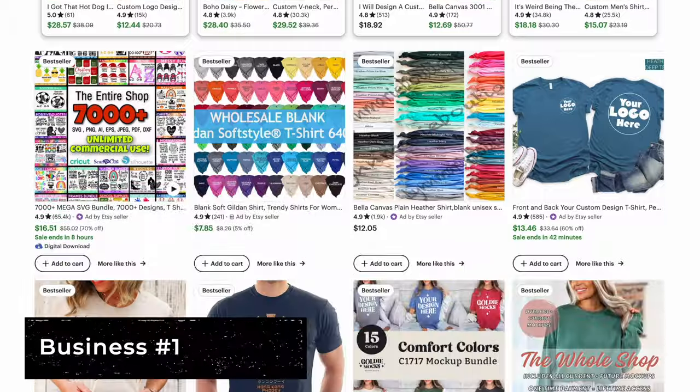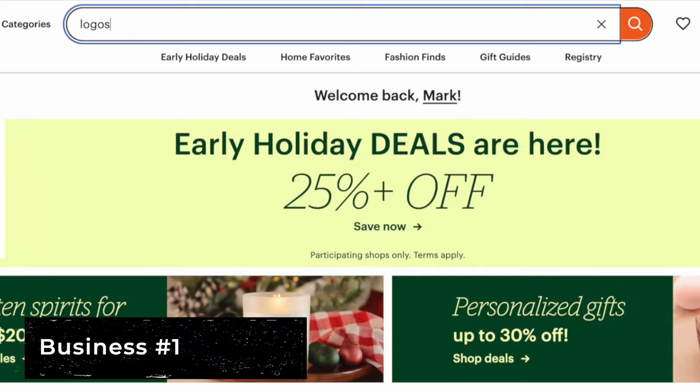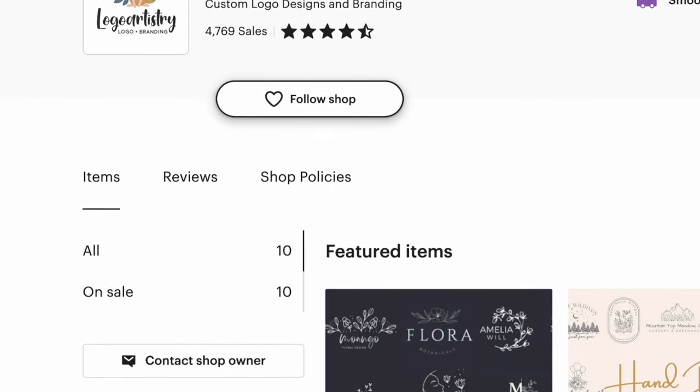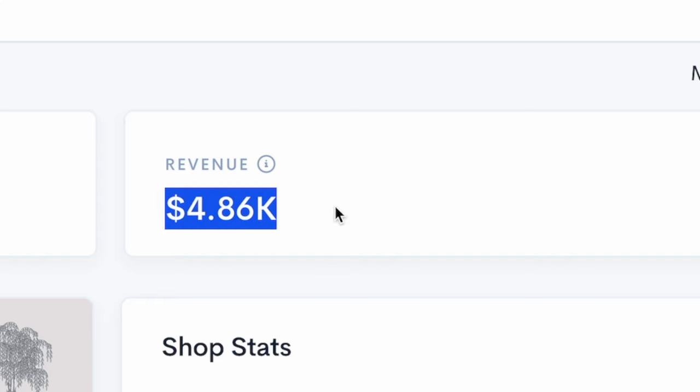A lot of niches on Etsy are very saturated with millions of listings overwhelming buyers. And with the logo design business, it's really no different. However, a shop like Logo Artistry is still able to compete in this market effortlessly with just 10 listings, generating over $5,000 per month in revenue.